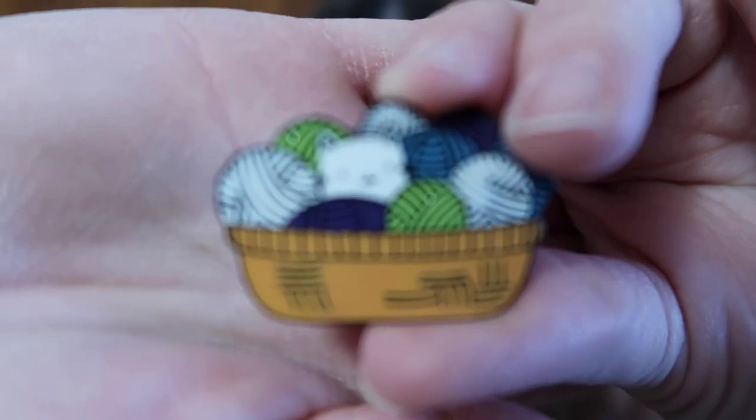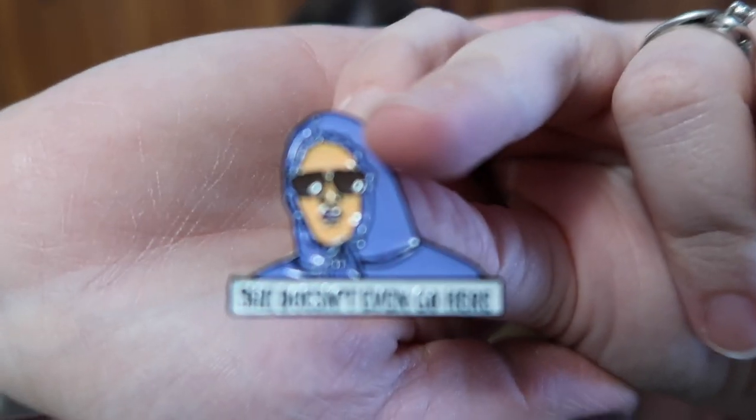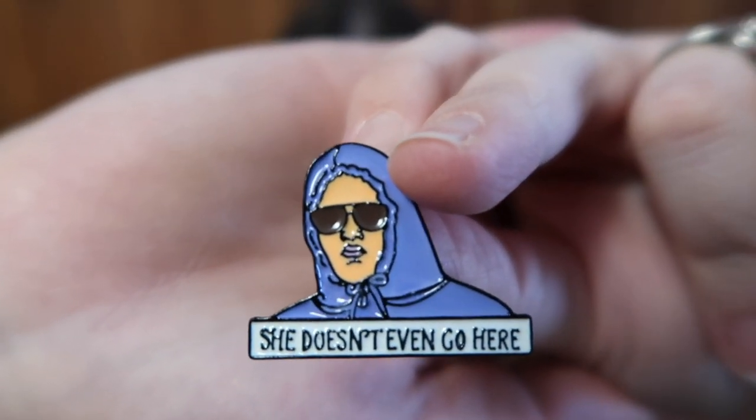I also have some pins I got for Christmas and totally forgot to show last time. One is a kitty in a basket of yarn — so cute — I got this from a coworker for Secret Santa. The other one is from Mean Girls: 'She doesn't even go here.' I laughed so hard when I saw that. Those are going to go on my bag — I might start putting them on other project bags since I have so many on that one already.